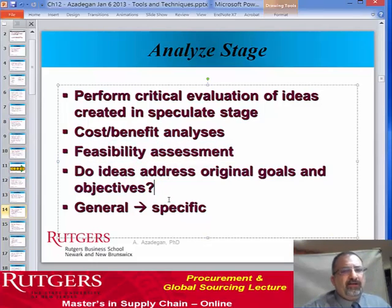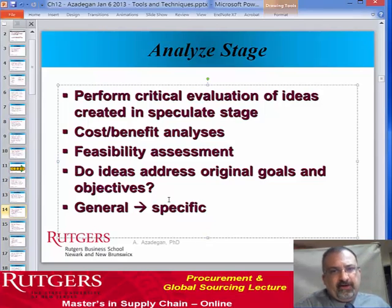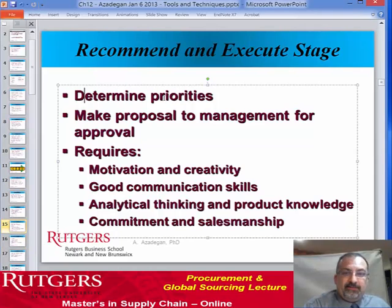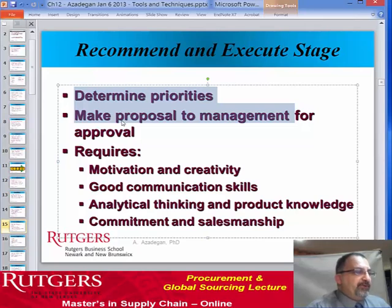Then we analyze. Stage three is to perform a critical evaluation of the ideas to see which ones make sense. Of course, there's cost-benefit analysis and whether the idea is actually feasible. Do the ideas meet the original goals? If they're not helping the customer in enhancing their needs and therefore providing us with additional revenues or reducing costs, then perhaps there's no merit in pursuing it. So we're moving from general to more specific, from broad-based ideas to specific applications.